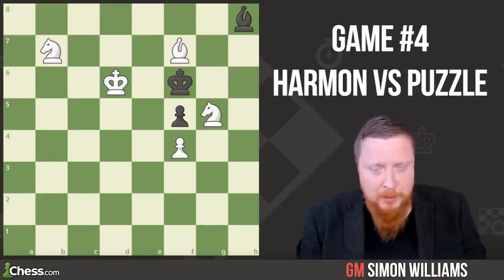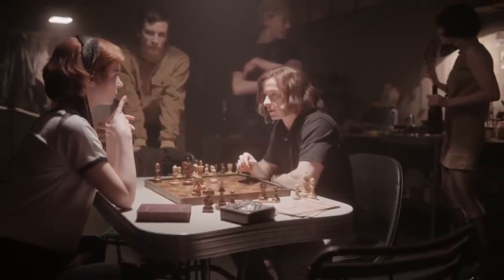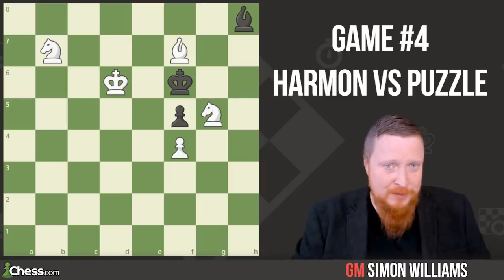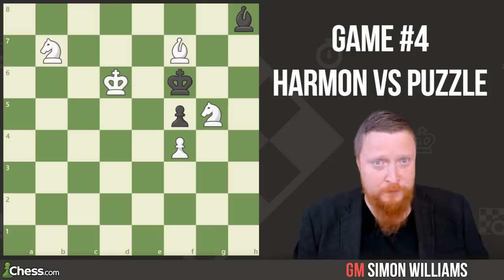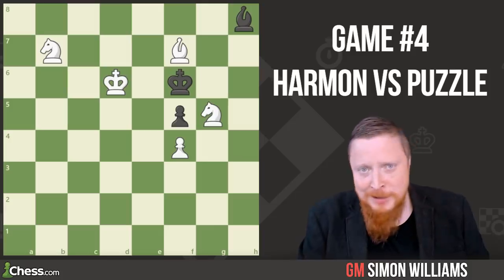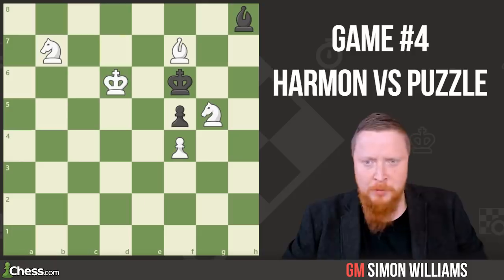The next puzzle is Beth sitting in Benny's apartment with a number of the strongest American players at the time. She was given this position by those players in an attempt to maybe try to trick her or find out how strong she actually was. It's white to play and win — can you do a Beth and find the move that some of the players in the scene struggle to find? Do pause if you need to. Of course, Beth just slides out the move.